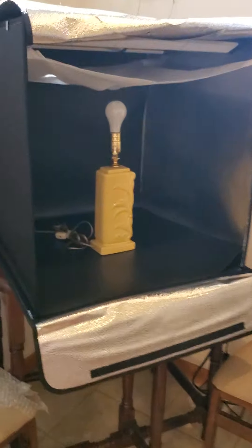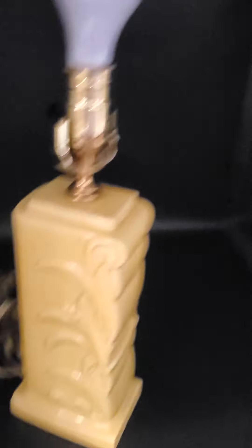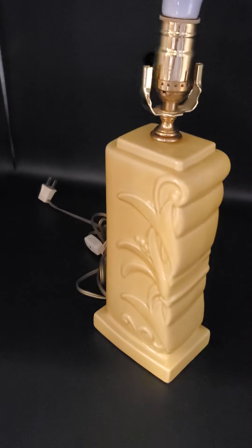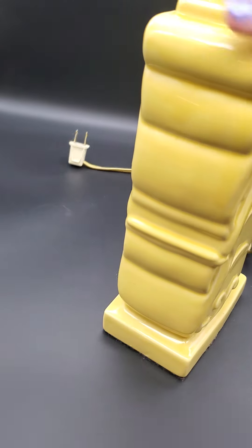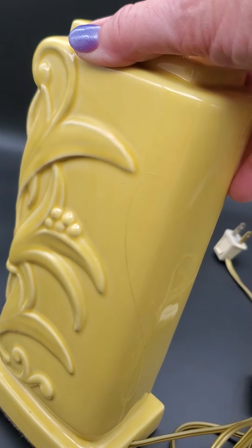I just wanted to show you what I'm doing here — here's my light box for taking pictures. This is a Hager lamp that I'm going to photograph and get listed. It's got a crack in the back, but it's really pretty — there's the crack right there.